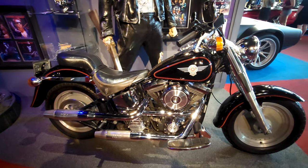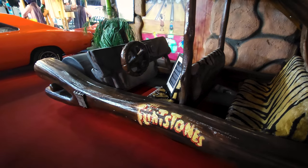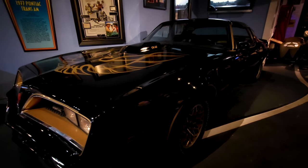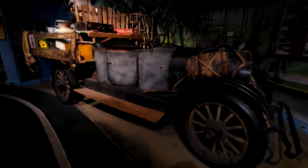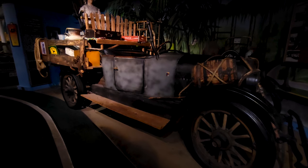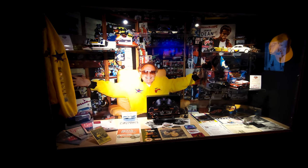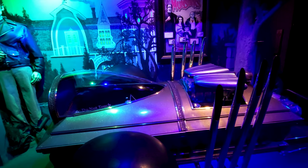This Harley-Davidson Fat Boy was used in Terminator 2. Yabba Dabba Doo! Upstairs, we find Burt Reynolds' Trans-Am from Smokey and the Bandit, as well as some famous television cars, like this jalopy from Beverly Hillbillies. Along the way, we encountered this shrine to the creator of many of those cars, George Barrows.